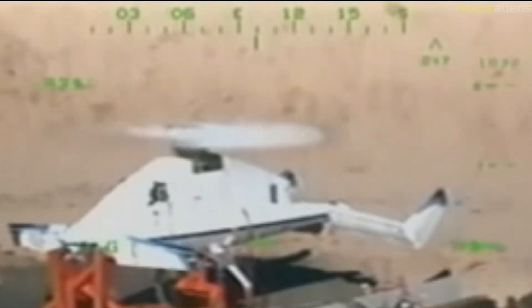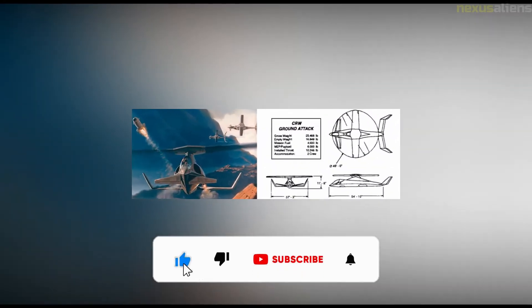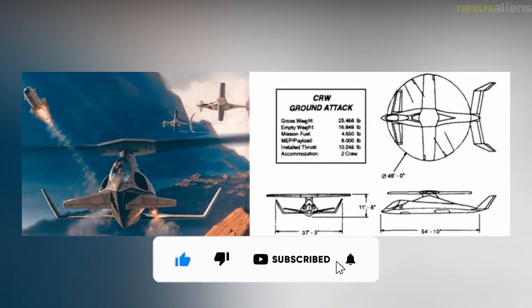In fixed-wing flight mode, the flaps on the other two wings would be retracted, and all three wings would share the lift loads. The CRW would revert to its rotary-wing VTOL mode for landing on small landing areas if these events were reversed.